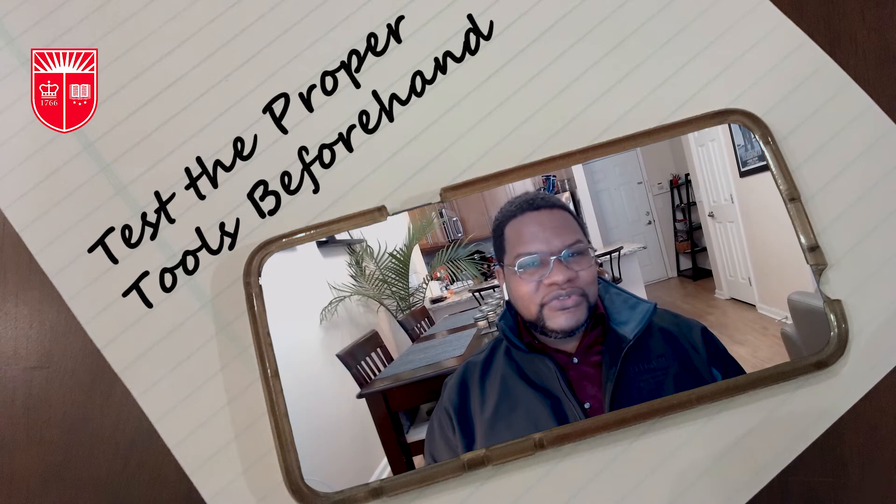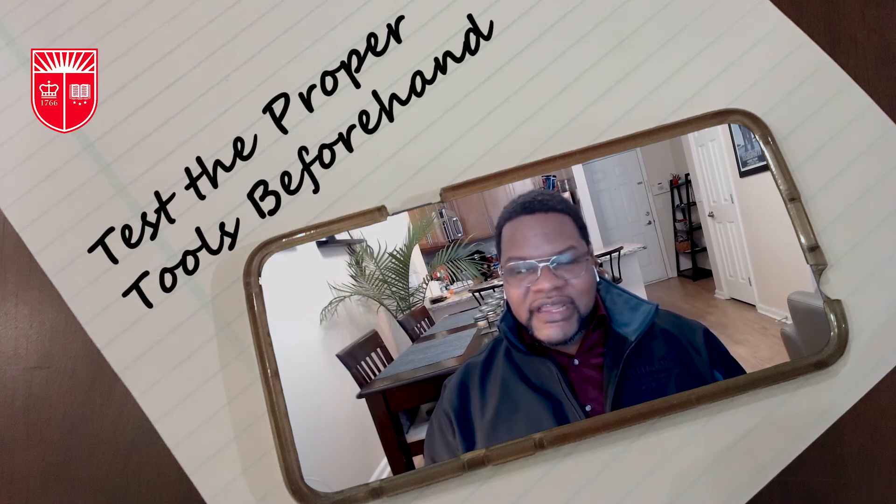Interview Stream is a virtual tool that's available on our website. Through this great tool, you can select from thousands of questions and record yourself responding to those questions. You can play back your video feed so you can assess your own performance, and you can even share it with a career advisor, such as some of the ones within our own office.